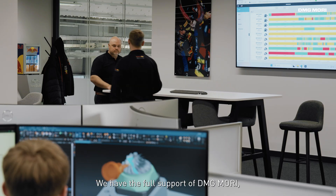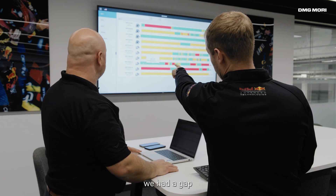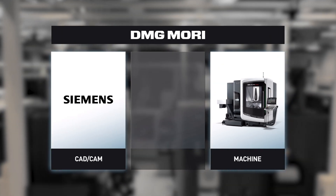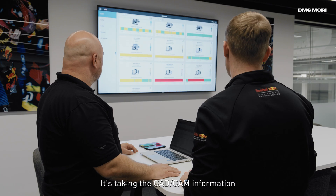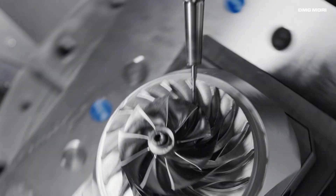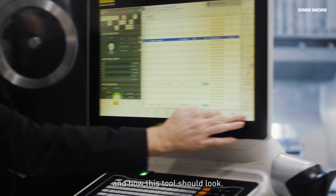We have the full support of DMG Mori, not only from the hardware delivery but to the digital solution. When we purchased the hardware, we had a gap from the CAD CAM software to the shop floor. We realised that DMG Mori could provide this solution for us. The post-processor is kind of like a translator — it's taking the CAD CAM information and then translating this into code that we can directly feed into the machine. The machine knows exactly which tool to select and how this tool should look.